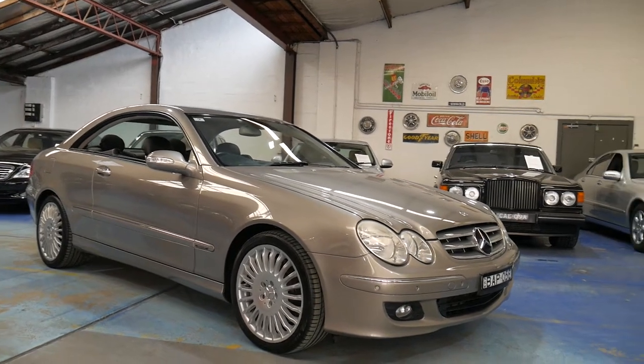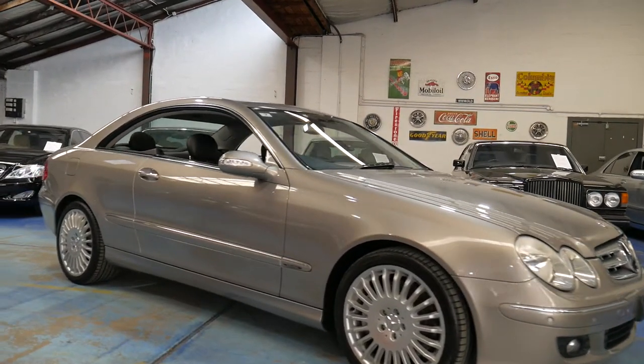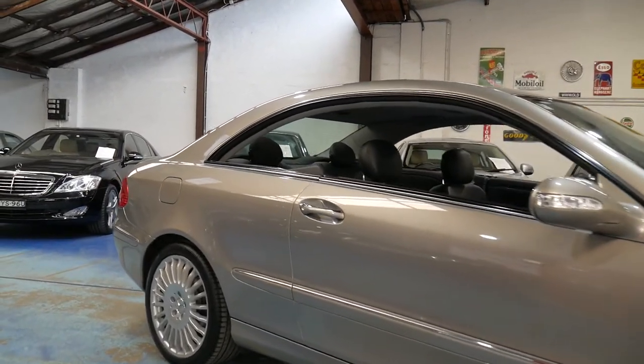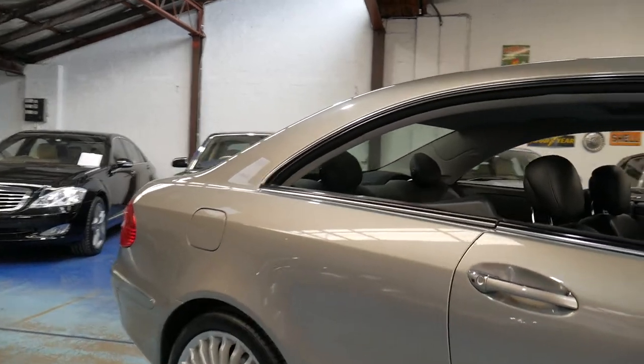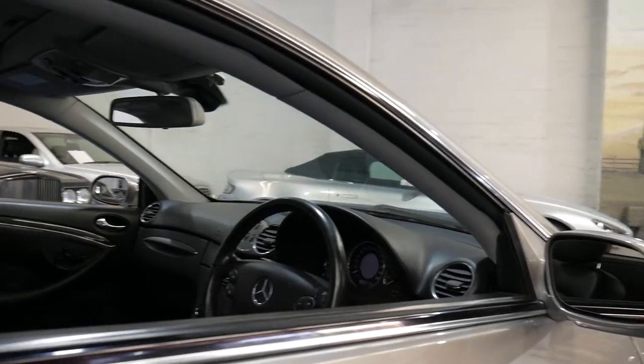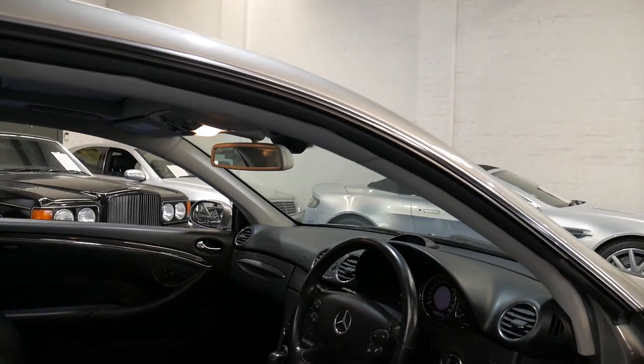Welcome to the Old-Timer Centre. My name is Philip Tarrant and I'm going to be talking to you about this CLK 350. It's Cubanite in colour with black leather interior. It's an Elegance and it's absolutely beautiful.